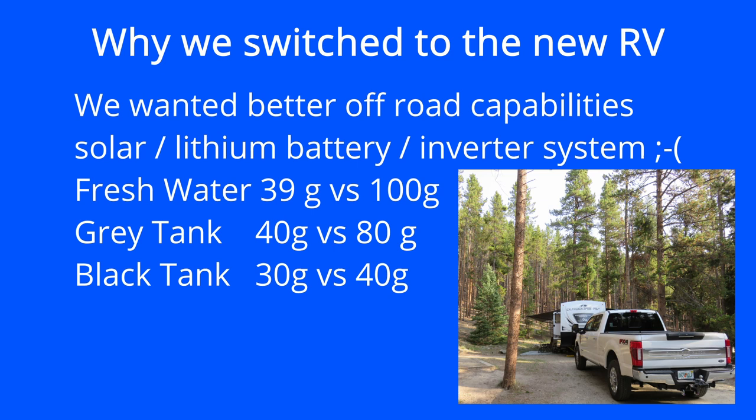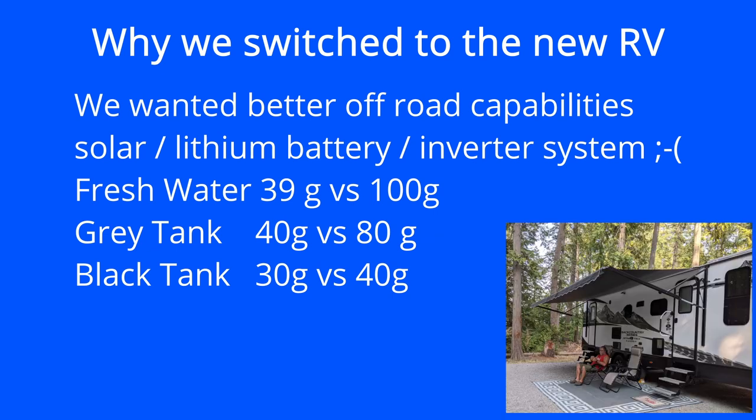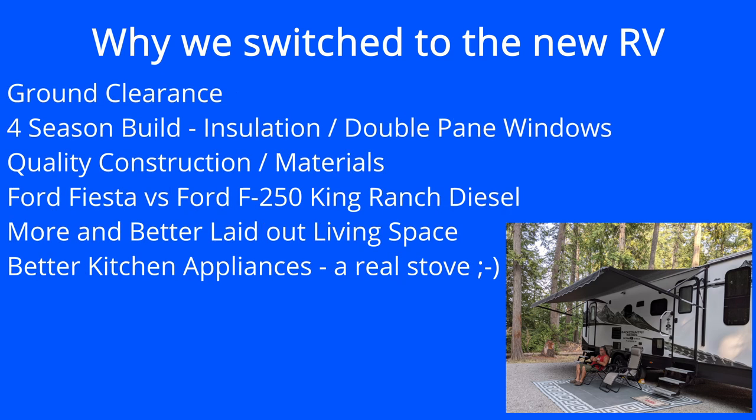The Axis had 39 gallons of fresh water — allegedly — and 30 gallons of black and 40 gallons of gray, with about 8 gallons of propane. With those limits, we couldn't even really do a full week, even carrying extra water.